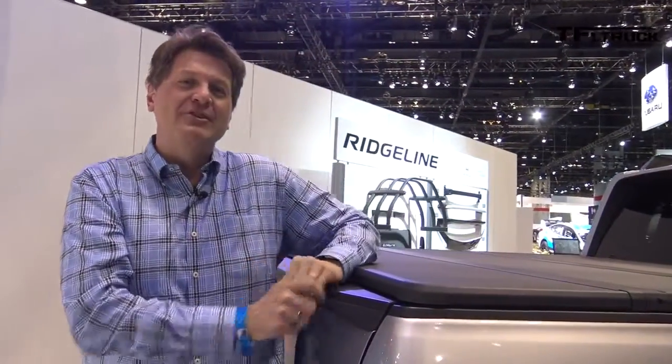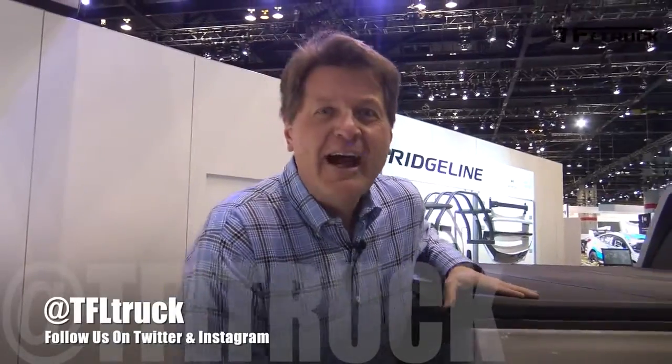As always, this is Roman. Thanks for watching, and check out tfltruck.com for more news, views, and of course, Honda Ridgeline scoops. See you next time. Ciao.